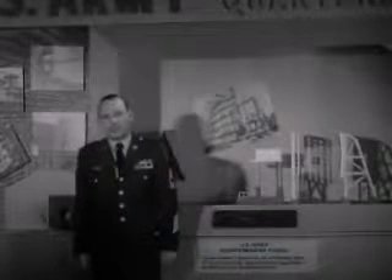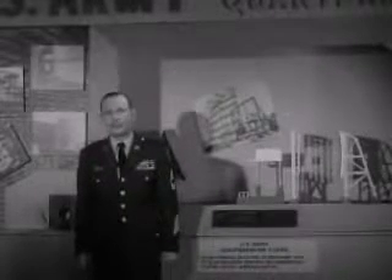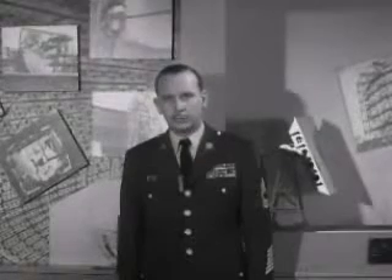This is a special exhibit area just outside the office of the Army Quartermaster General in Washington, D.C. Around us are just a few of the recent results of the Quartermaster Corps' research and engineering program, a program designed to meet the problems posed by modern warfare and which is continuously affecting the way all of us live.